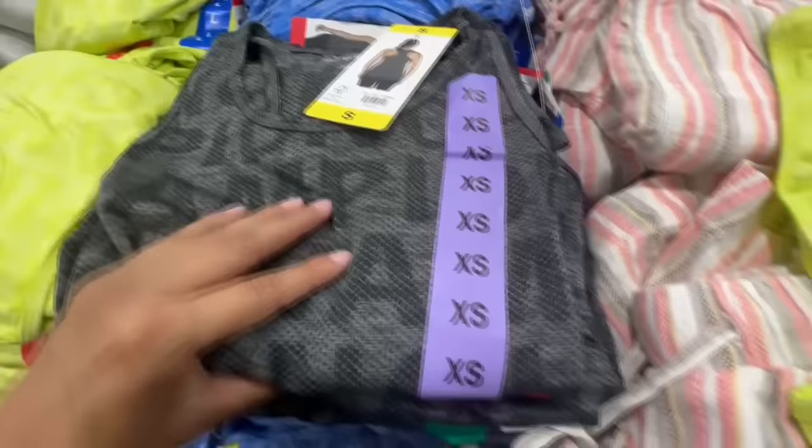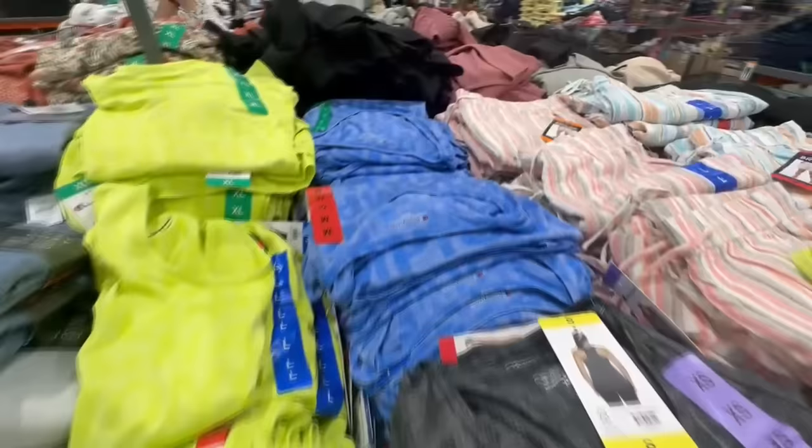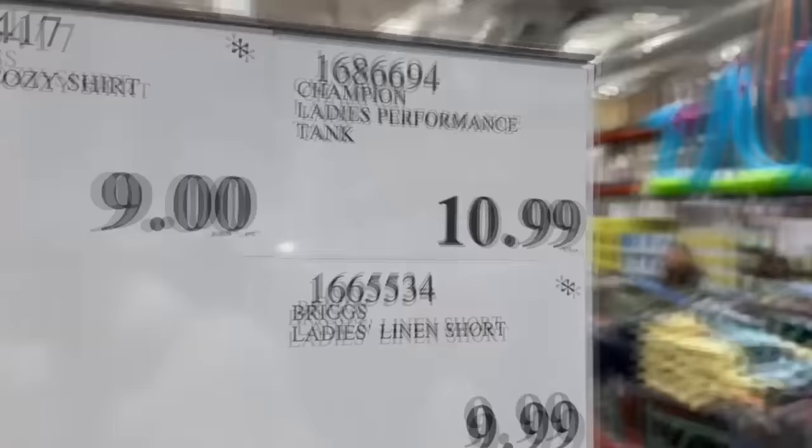It does have the Champion lettering, and the more popular color that a lot of people seem to be grabbing is the gray one. There's no more large left, but it runs all the way up to extra large. I've only seen these at one Costco, so let me know in the comments if you spot them at your local store. These are selling for $11.